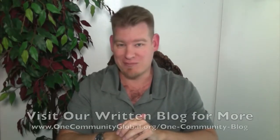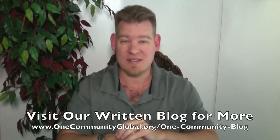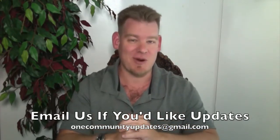My name is Jay Sable and I'm the Executive Director of the One Community 501c3 non-profit organization. This is our Weekly Progress Update Number 108, March 29, 2015 edition. I'll be covering our team's progress and accomplishments for the last week with pictures and video. For more details and links to all the open source content, you can visit our written blog. If you'd like to receive an email every time one of these updates comes out, you can send an email to onecommunityupdates@gmail.com, or subscribe to this channel.